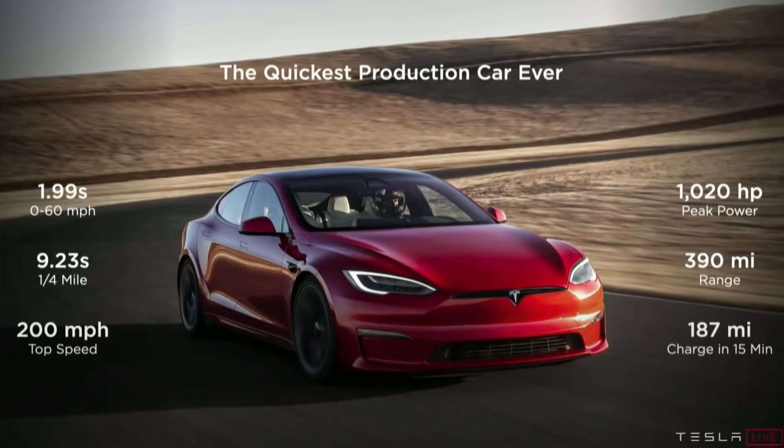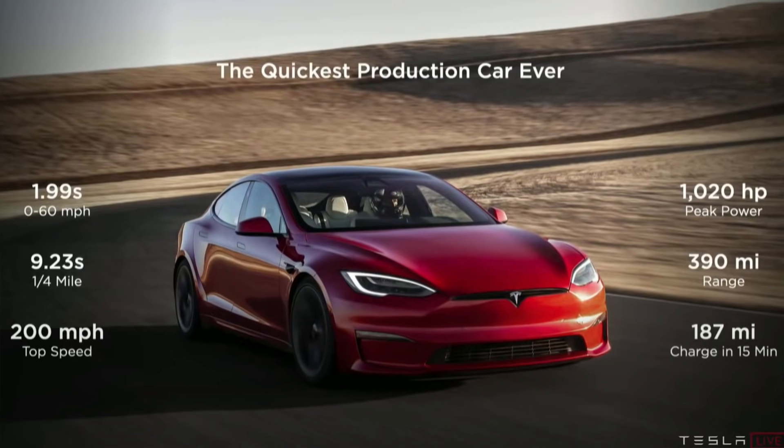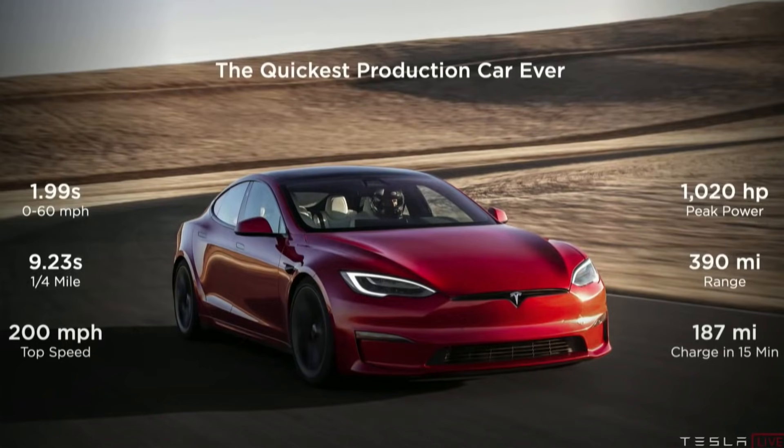This Model S Plaid is the first production car ever to go zero to 60 in less than two seconds. And let me tell you, it is like nothing else I've ever experienced in my entire life. The acceleration was absolutely insane.